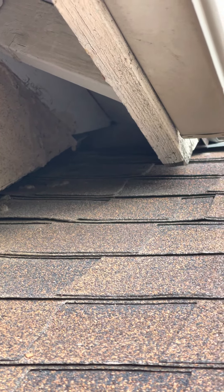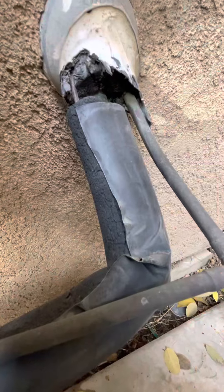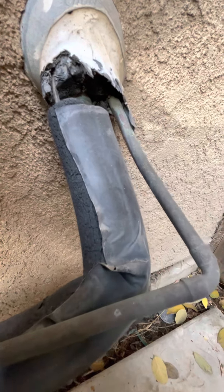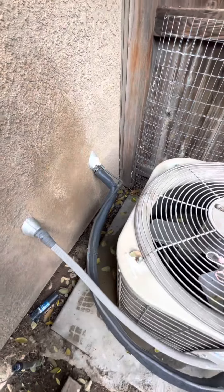So they are climbing through here. This may be another access point where the AC unit connects with the house — an AC access.